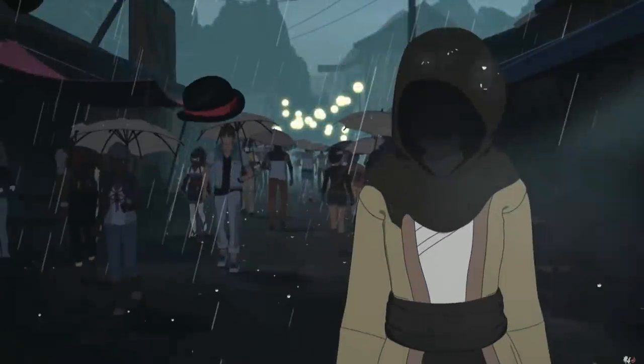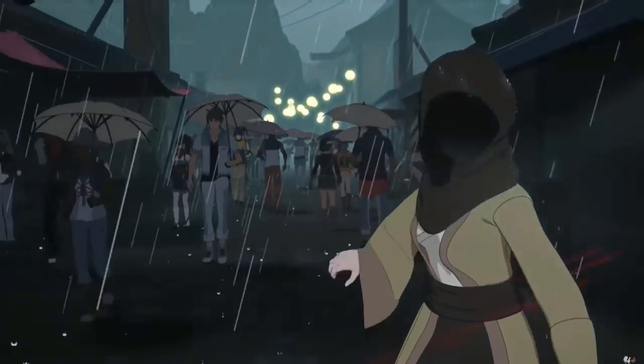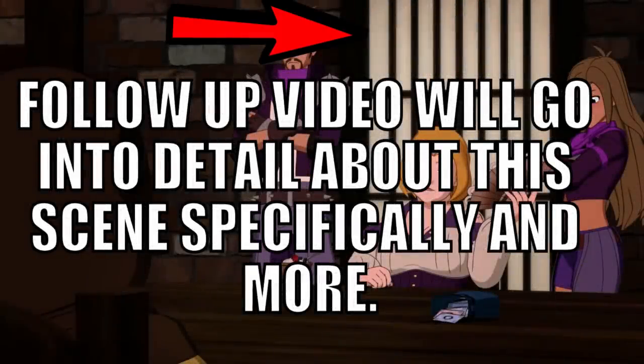I can go into great detail about Neo's potential involvement in Volume 6, but again, that's a topic for another video. I'd like to keep this one specifically about the hooded figure, and I'll be working on a follow-up video regarding the potential involvement of Neo and Cinder in the show — perhaps they'll have a fight, perhaps they'll work together, etc. There's a lot to talk about with that, so that video will be coming up very soon.